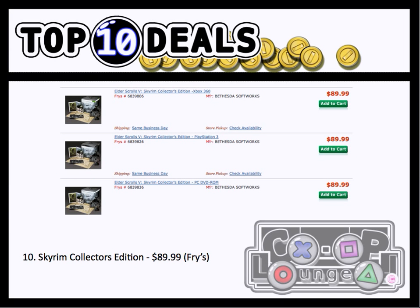Starting off at number 10, we have the Skyrim Collector's Edition. It was $89.99 at Fry's. This beats Best Buy's deal a couple weeks ago, which was selling for $100. All three systems are included in this deal at Fry's. Also, this is probably a regional thing, but Dark Souls in the Southern California area is $30 if you can find it. And so is Black Ops.